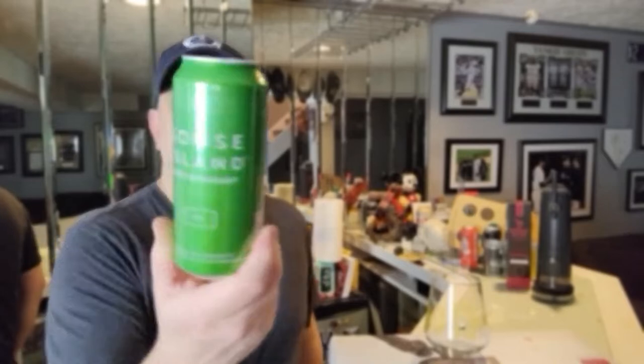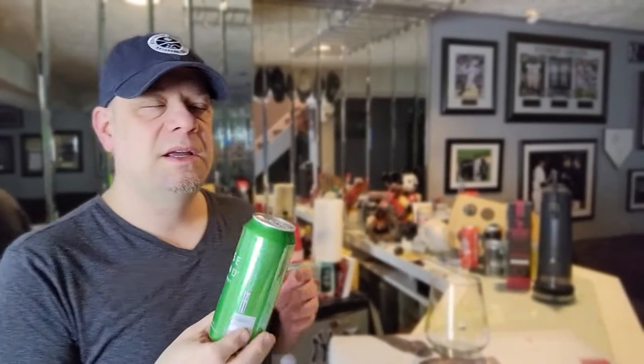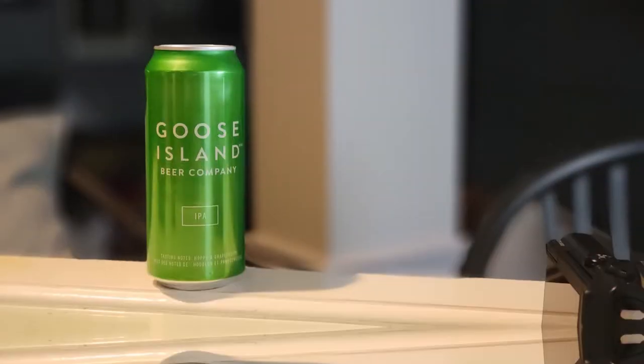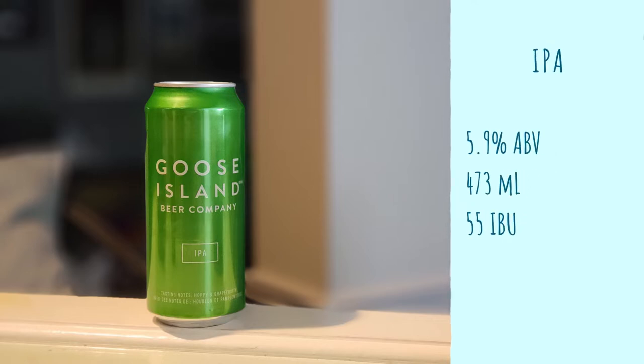Out of Chicago, Illinois, we're taking a look at Goose Island IPA. Goose Island is now owned by Anheuser-Busch, so this would be macro — or I'm gonna call it a micro-macro. It's coming in at 5.9% alcohol by volume in the 473 milliliter can.